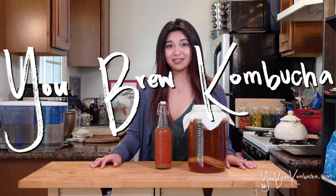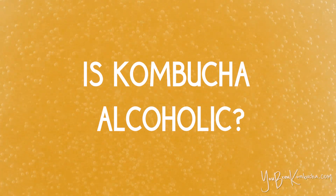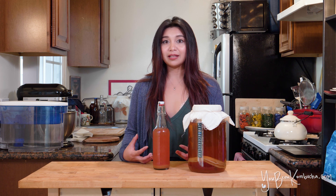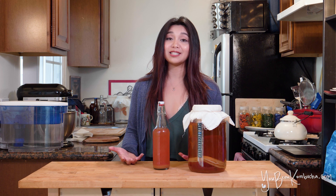Welcome to You Brew Kombucha. Today we're going to talk about alcohol in your kombucha. Kombucha is a fermented food, and as with other fermented foods like sauerkraut or kimchi, there is the likelihood that the yeasts eating up the sugar in your kombucha could produce trace amounts of alcohol.